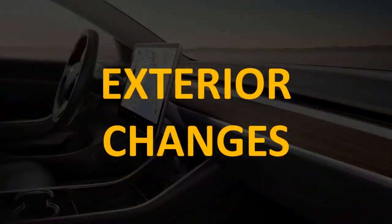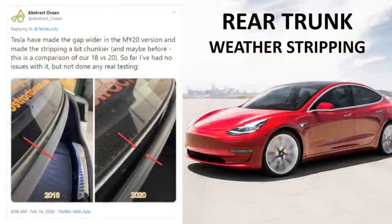Before we dive into that, I want to talk about a few exterior changes that have happened over the last several years. One of the more subtle changes for the Model 3 from the early models was removing the problem with water dripping into the trunk. The early 2017 and 2018 Tesla Model 3s had a very narrow channel in the weatherstripping where the trunk met the glass. Sometime in 2019 or 2020, they improved this weatherstripping to have a much larger channel so that water no longer drips into the trunk.